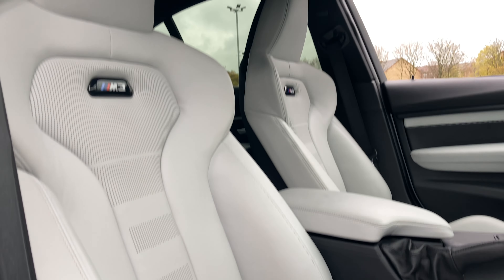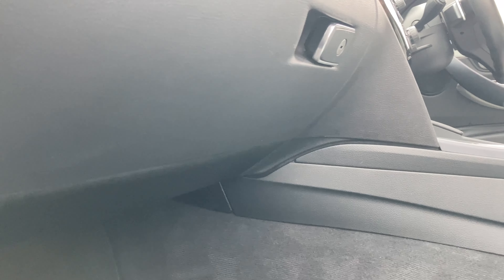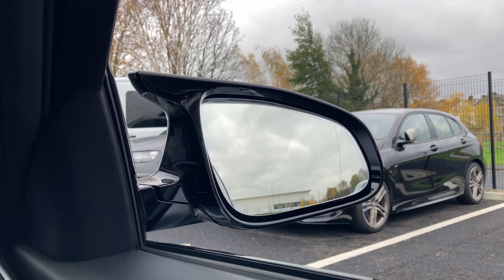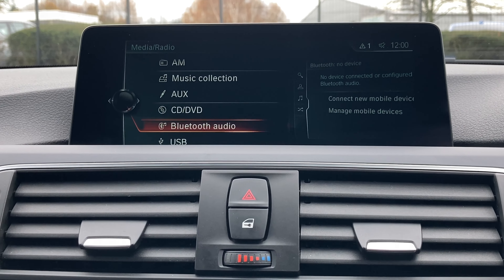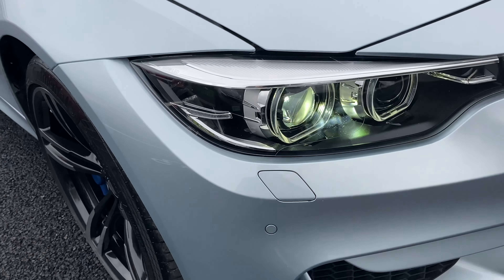Stylish and sophisticated, this silver saloon is a shining example of BMW's renowned skill at crafting cars that are both stylish and filled with great options. The saloon specification has a lot to offer, including Bluetooth and navigation, rear parking sensors, and BMW LED headlights, among much more.